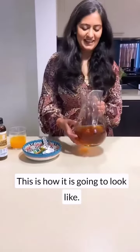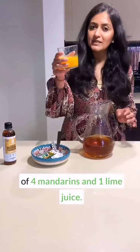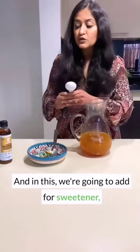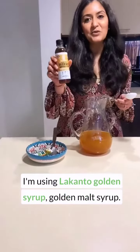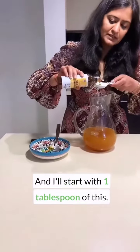This is how it is going to look like. Now, to this we're going to add the juice of four mandarins and one lime juice, and for sweetener I'm using Lakanto golden syrup — I'll start with one tablespoon of this.